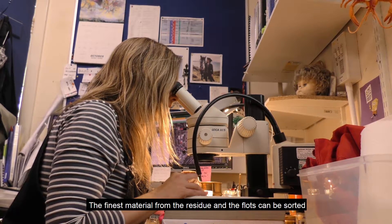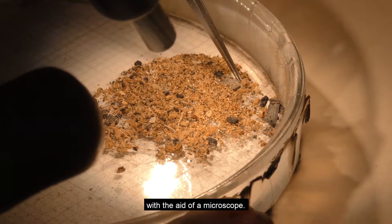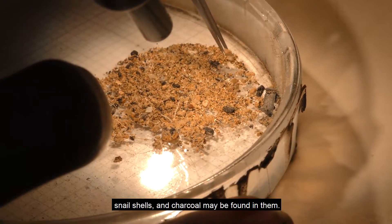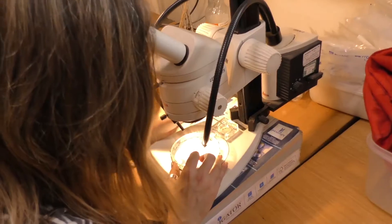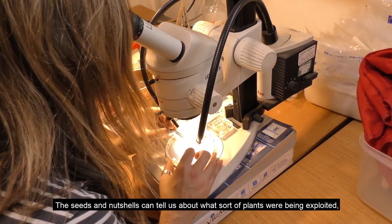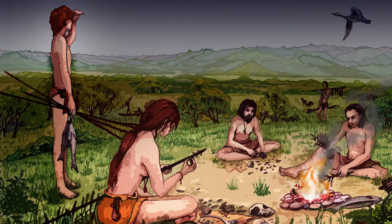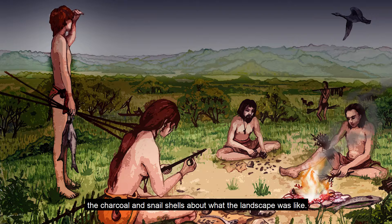The finest material from the residue and the flots can be sorted with the aid of a microscope. Environmental evidence such as seeds, nut shell fragments, snail shells, and charcoal may be found in them. The seeds and nut shells can tell us about what sort of plants were being exploited. The charcoal and snail shells tell us about what the landscape was like.